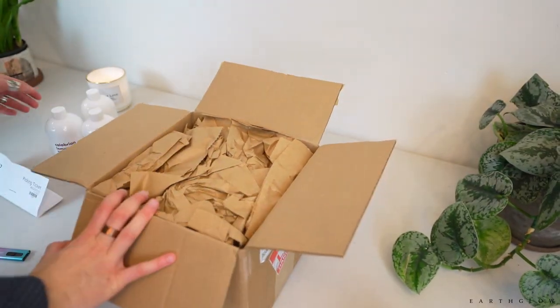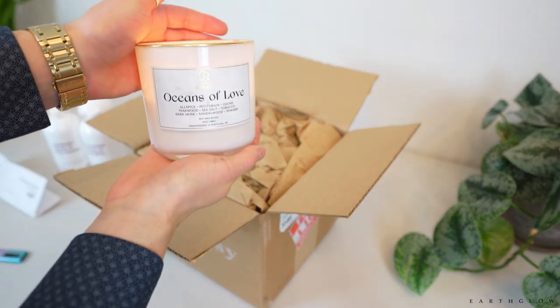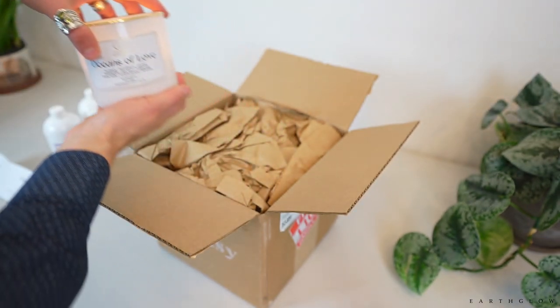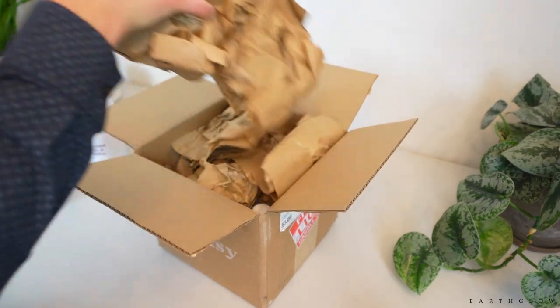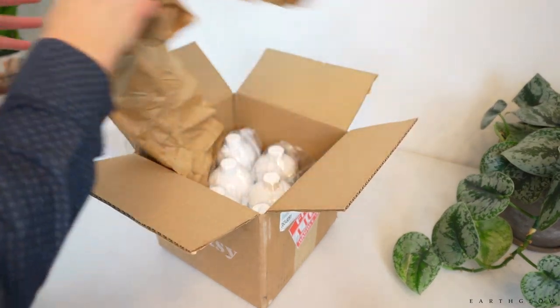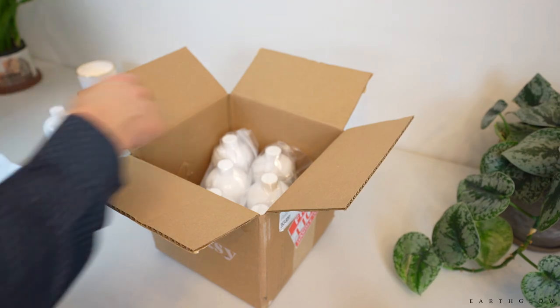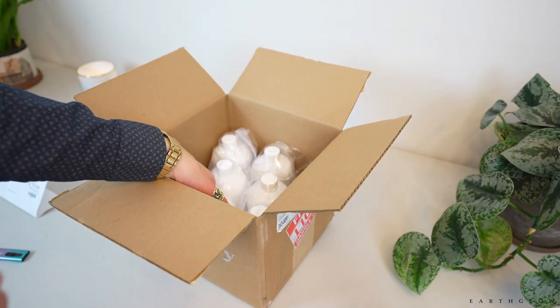I don't know if you all can see this beautiful candle in the background — let me try to show you all. Oceans of Love. This is my favorite scent from Michael Aponte with Candle Romance. It's so, so good — definitely one of my favorite candle makers. So if you all don't follow Candle Romance, please give him a follow and check out his website, CandleRomance.shop.